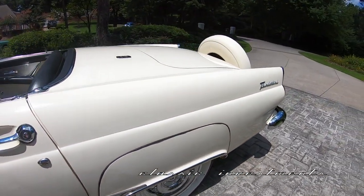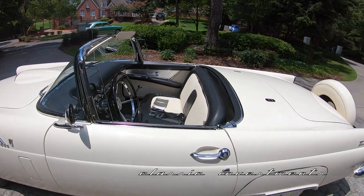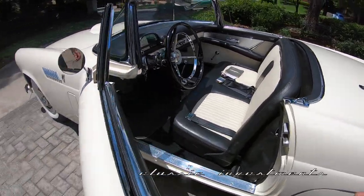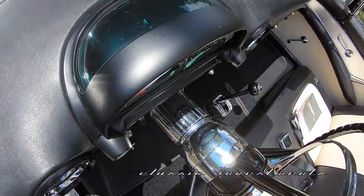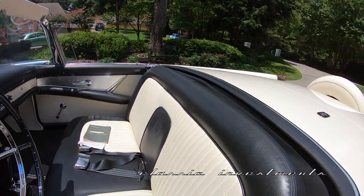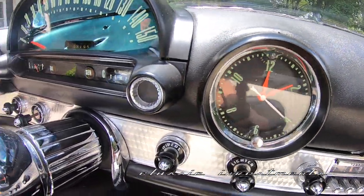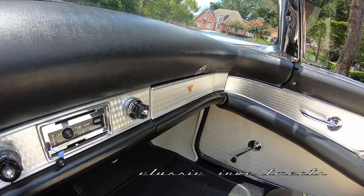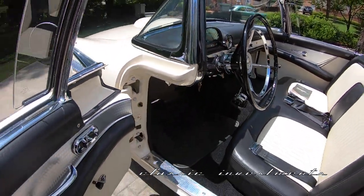It has the wide whitewall tires, the correct Ford-scripted wire wheel covers, automatic Fordomatic transmission, Town and Country radio. It even has the astrodome over the speedometer, telescopic steering wheel, full instrumentation. The electric clock is even fully functional. I have the original owner's manual. The radio has been converted internally to AM-FM, but the original Town and Country 1957 appearance is still as it should be.